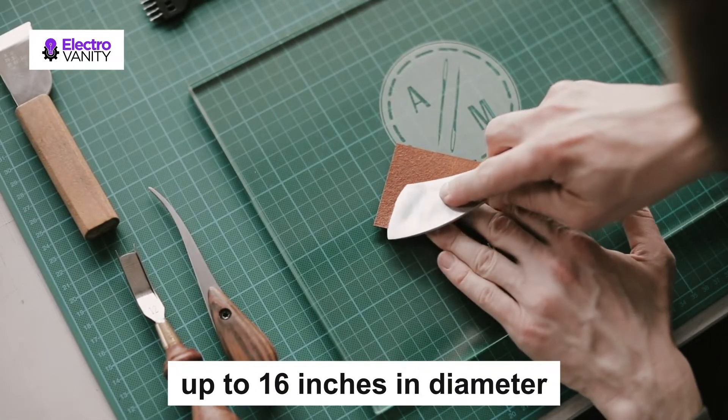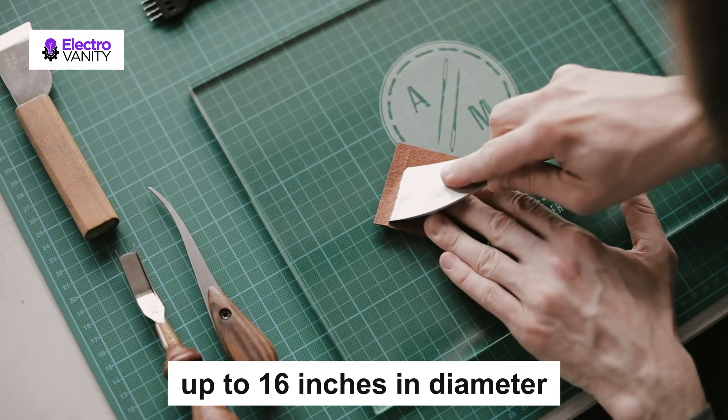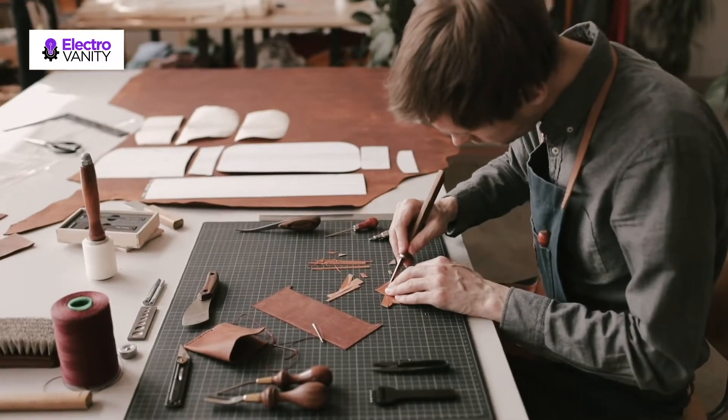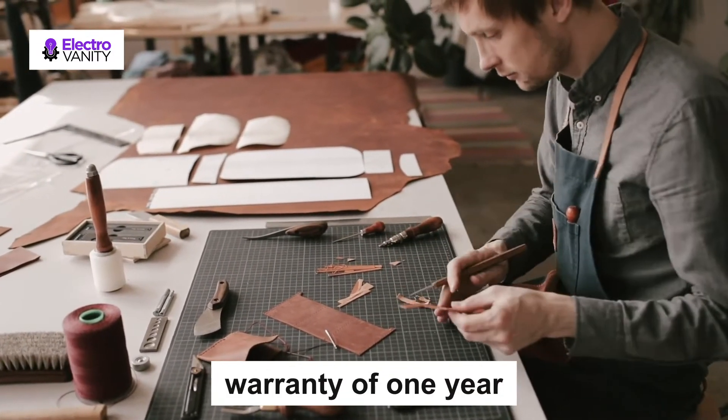With this tool, you will have clean cuts of up to 16 inches in diameter in drywall. It comes with a perfectly steady and sharp center pin for many years to come. It also comes with a warranty of one year.